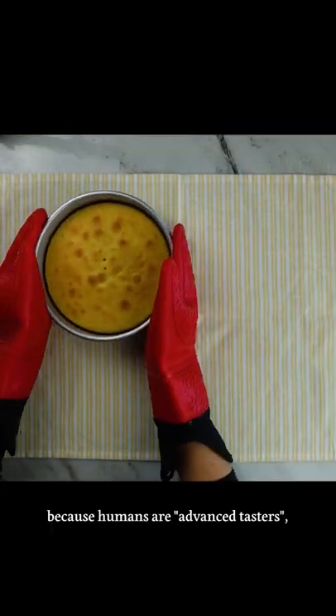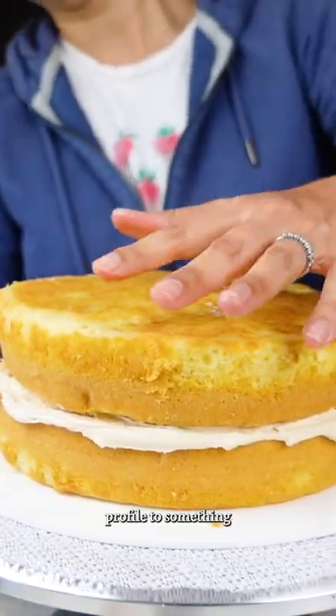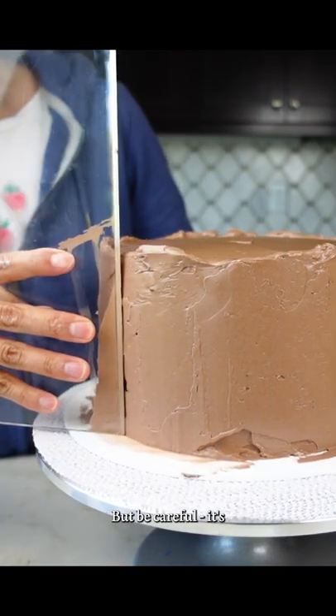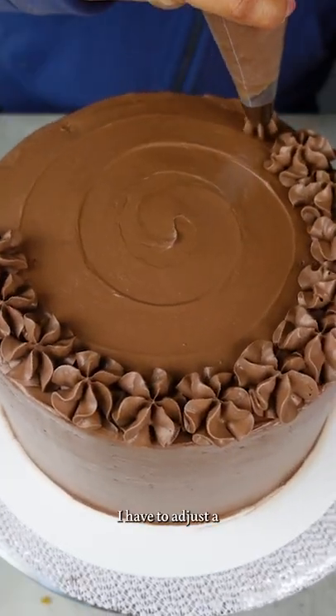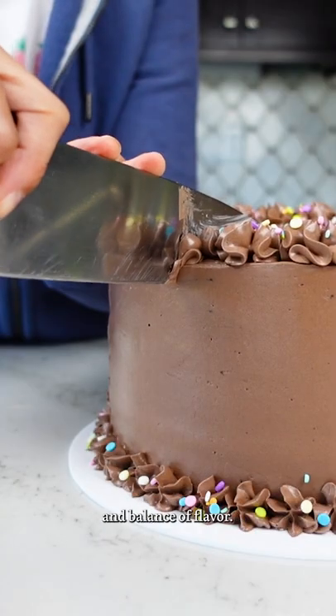The yumminess is because humans are advanced tasters, meaning that adding an acidic profile to something sweet adds complexity and is a very pleasant tasting experience. But be careful, it's not something that can be easily swapped into a recipe. Often, I have to adjust the pH with baking soda to ensure a consistent rise and balance of flavor.